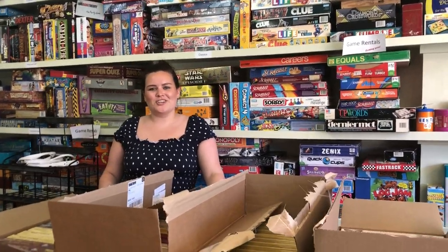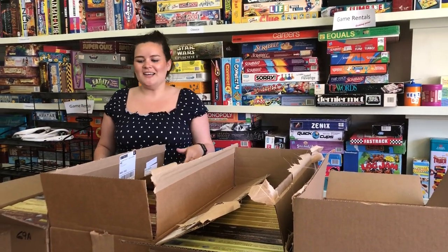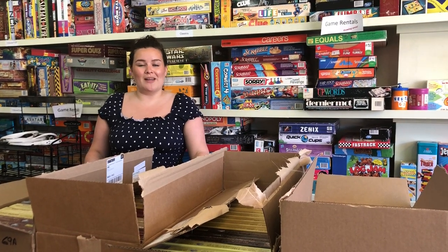Hi everyone, my name is Sarah and welcome back to our channel. Today we're going to be doing a video that's a little bit different — we're actually going to be doing an unboxing. We've got four big boxes of puzzles that just came in, and puzzles have been super popular throughout this whole pandemic.